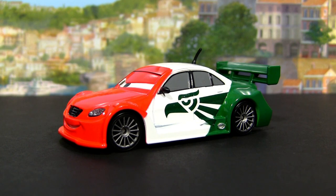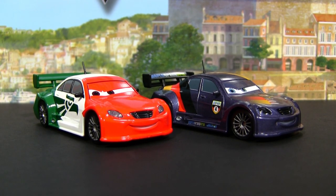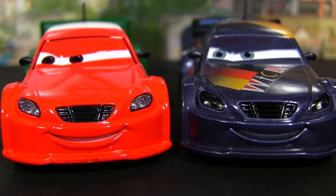Memo's body is inspired by Max Schnell, the German racer. Compare here both Disney Store versions. You see they both have the same facial expression, but Max has clear plastic head and taillights while Memo has decals.